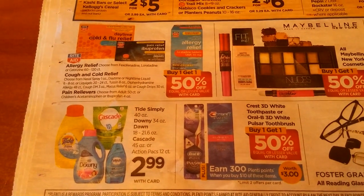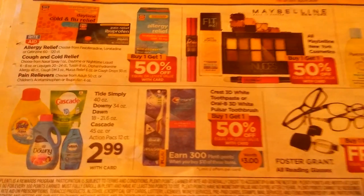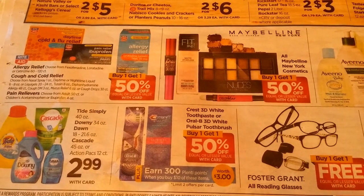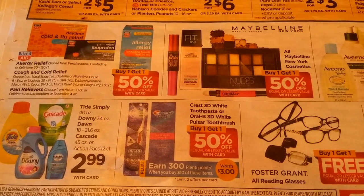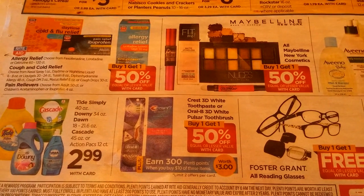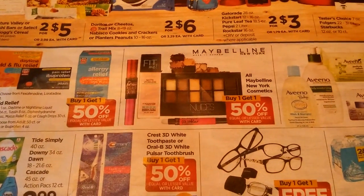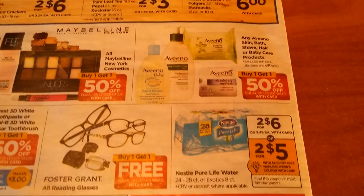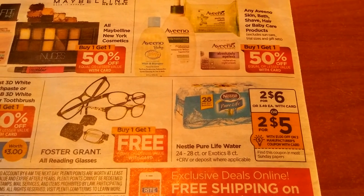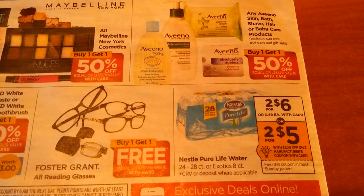$2.99 on Tide Simply, Downy, Dawn, and Cascade. Crest 3D White Toothpaste or Oral-B 3D White Pulsar Toothbrush is buy one, get one half off — earn 300 Plenti points when you buy $10 of these items. Maybelline is buy one, get one half off. Aveeno is buy one, get one half off. Nestle Water is two for $6 with a dollar off two coupon coming. Buy one, get one free on Foster Grants.